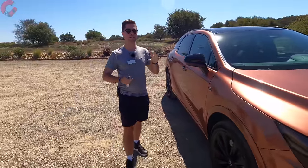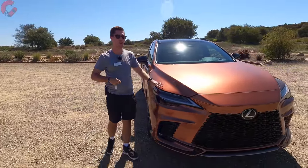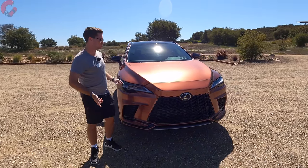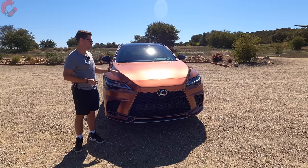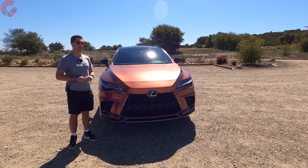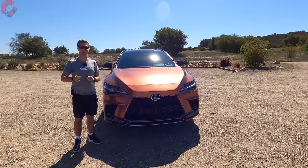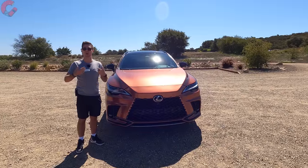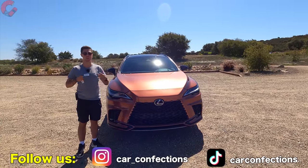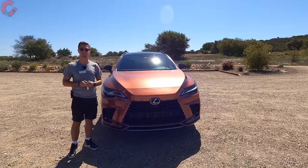That wraps up this in-depth look at the all-new 2023 Lexus RX 500h F Sport Performance. It's a beautiful vehicle, especially in this new Copper Crest color, and we're very excited to test it out here in Santa Barbara, California. If you enjoyed the video, hit that subscribe button below, and follow us on TikTok and Instagram — we'll catch you next time as we sample more of the latest automotive delicacies.